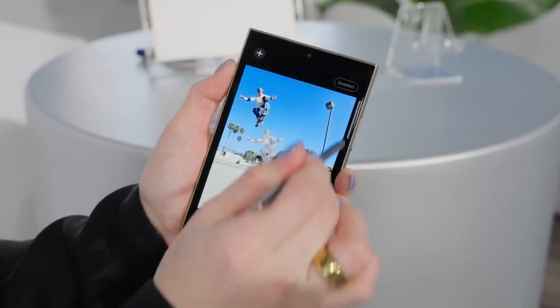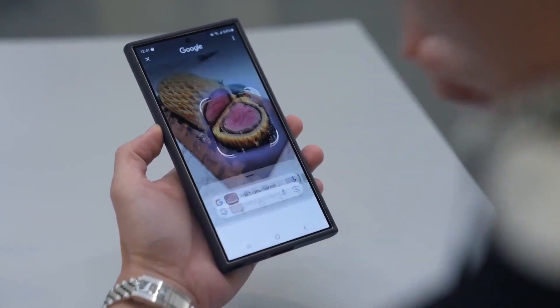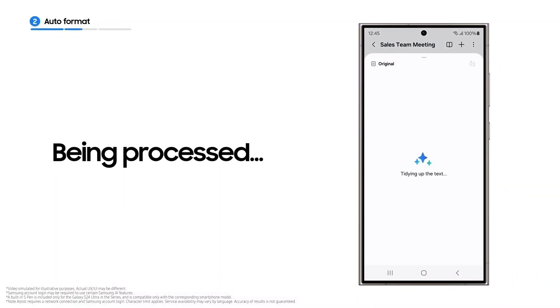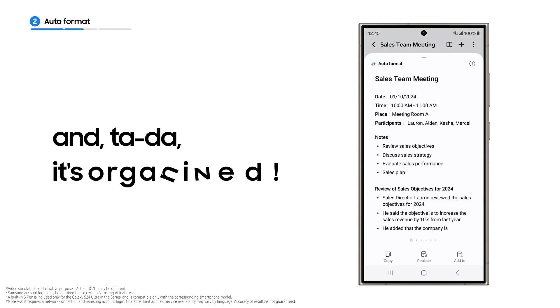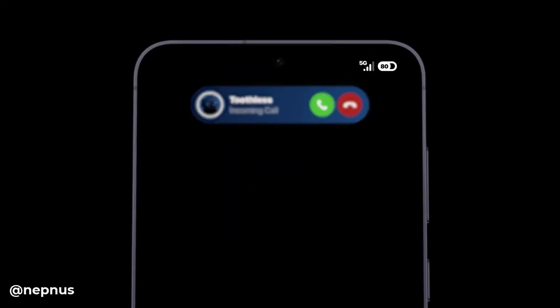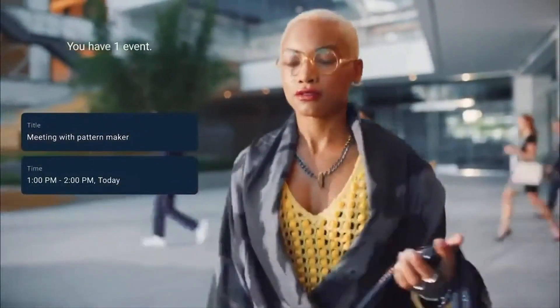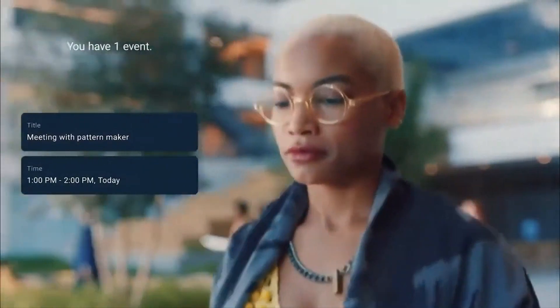Galaxy AI is already present in many Galaxy devices, including some mid-range models, and One UI 7 could integrate advanced AI features that could change how smartphones are used. The Bixby Assistant might also receive enhanced AI capabilities. Samsung continues to collaborate with game developers to improve the gaming experience, and the next software update might cater specifically to groups like professional gamers.